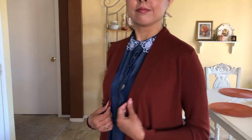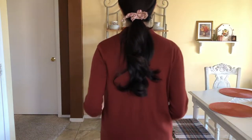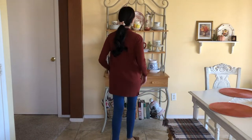Here I'm layering the look with the rust cardigan from Kohl's — the brand is Sonoma. I have my hair in a ponytail with a pretty scrunchie to match, and I'm wearing pearl earrings.